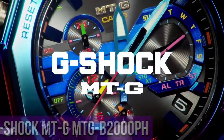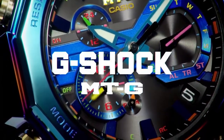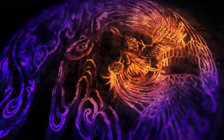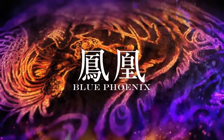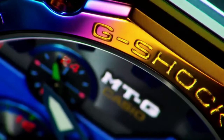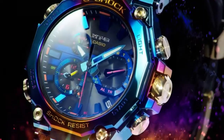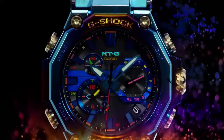Top 8 Casio G-Shock MTG B2000 PH — resin band, 200-meter water resistance, G-Shock connected app, mobile link wireless linking using Bluetooth, smart access, tough movement.